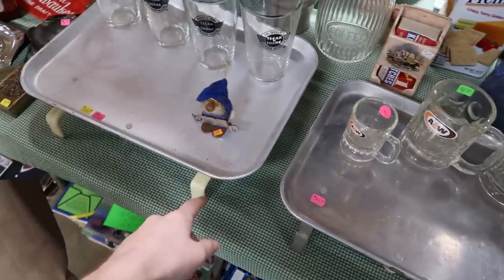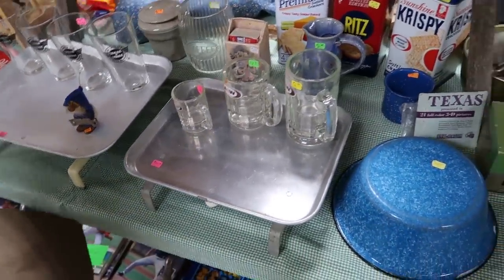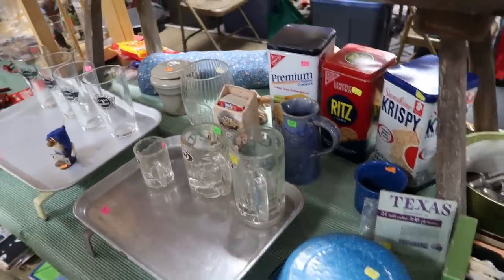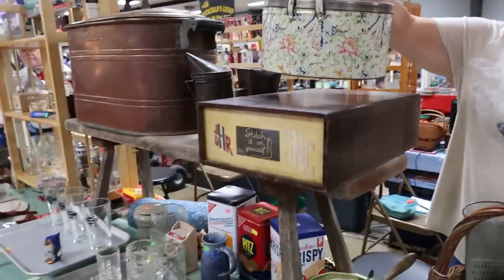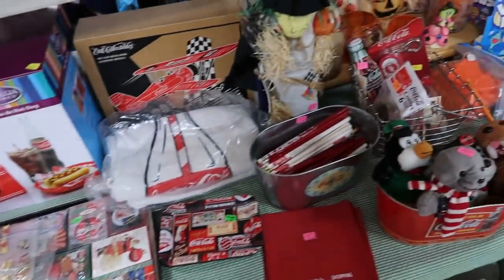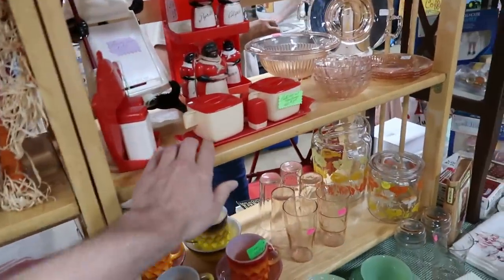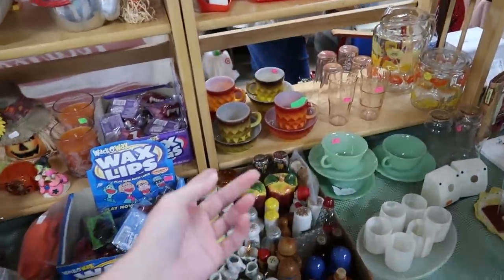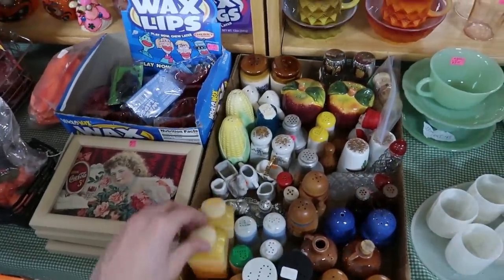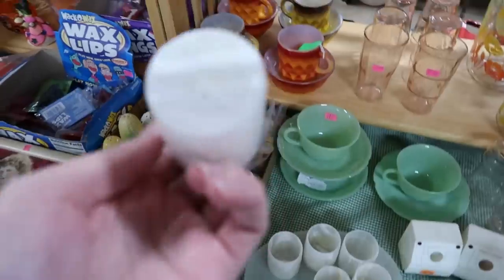These are like old car-hop inserts — like from Sonic or Steak 'n Shake. So fun! We are doing really well here today, finding a lot of great things. There's a Coca-Cola plastic set for $17 and some Fire King in the Kimberly pattern. Salt and peppers are $3 each or two for $5.